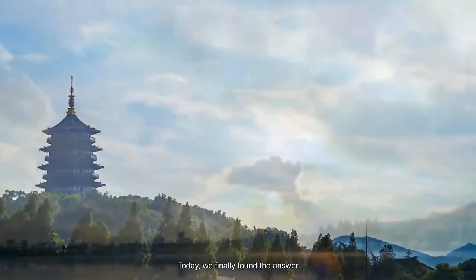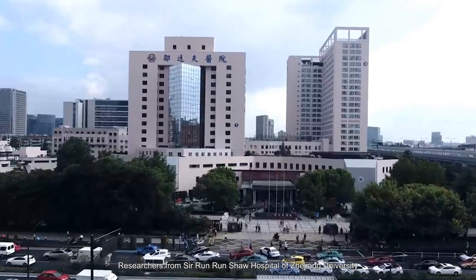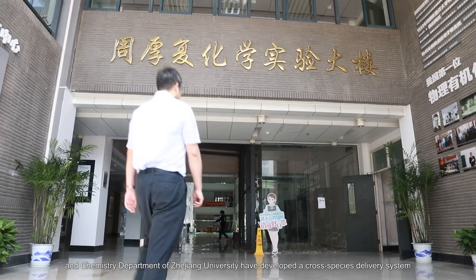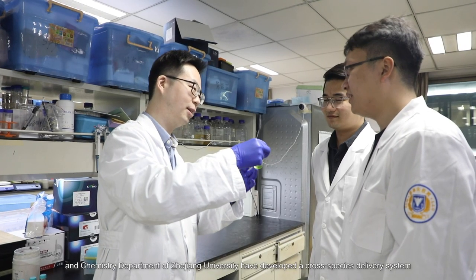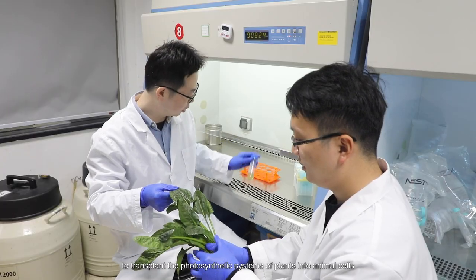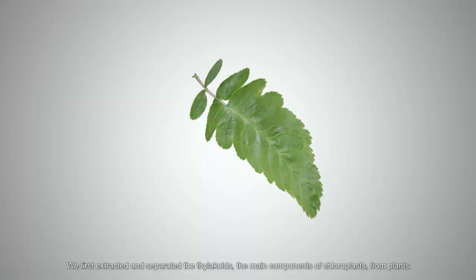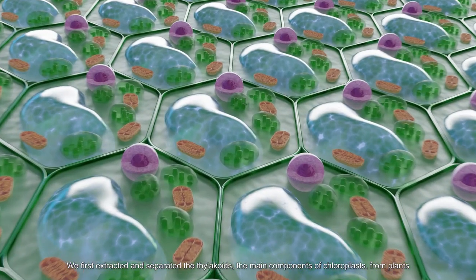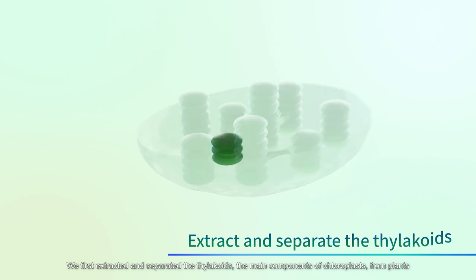Today, we finally found the answer. Researchers from Sir Runrun Shaw Hospital of Zhejiang University and the Chemistry Department of Zhejiang University have developed a cross-species delivery system to transplant the photosynthetic systems of plants into animal cells. We first extracted and separated the thylakoids, the main components of chloroplasts, from plants.